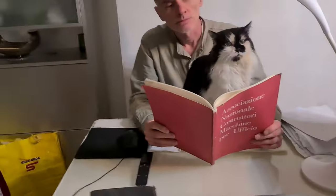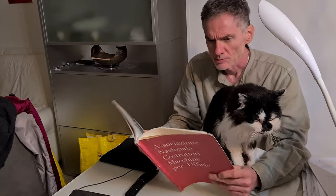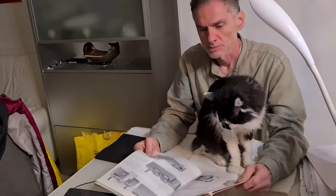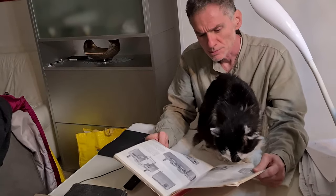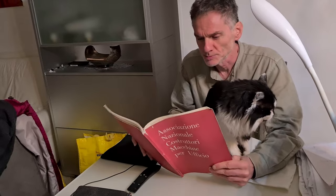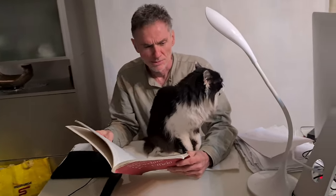I start to read this catalog to my cat. In this catalog there are all the information on the market trends of that period: the production, the export. I'm sure it could be interesting for my cat. I say to him that the market of office devices has been stable in 1960 and 1961. He doesn't seem very interested.